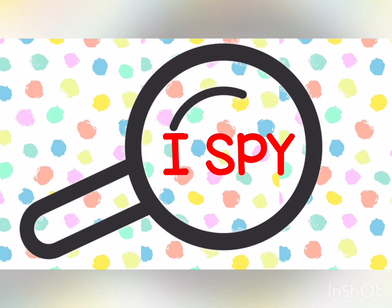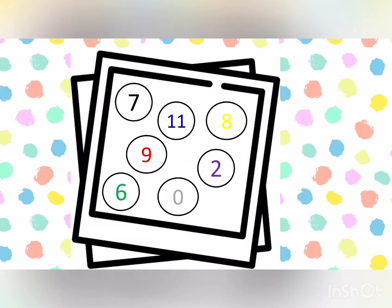I Spy with my little eye — what number is in color yellow? Well done. It's number eight.